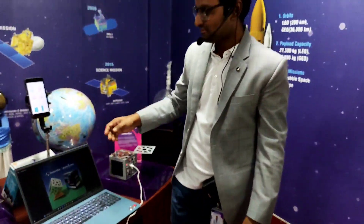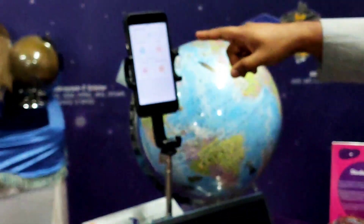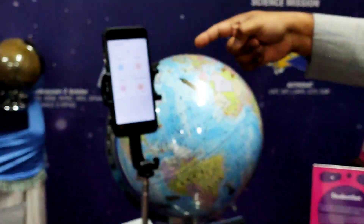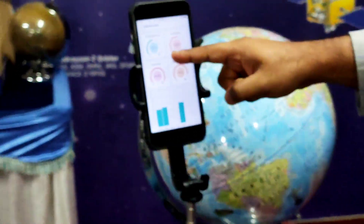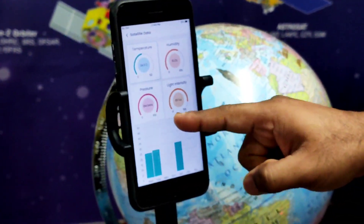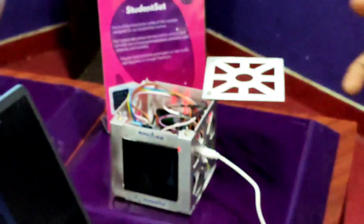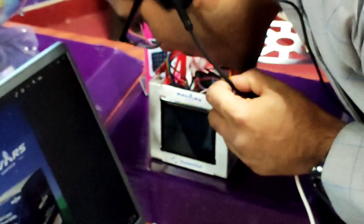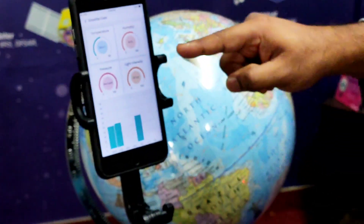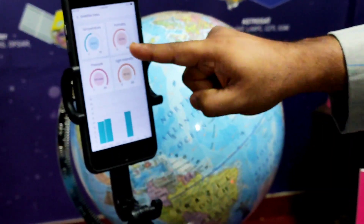If I look at the data being taken from the satellite right now: temperature shows 24 degrees, humidity is around 54, pressure is around 914 bars, and light intensity is around 90%. When I put my hand here, you can see the light intensity drops immediately. I can also increase the humidity by breathing on it — after a few seconds, the humidity rose to 61%, now 62.9%. The humidity got increased.